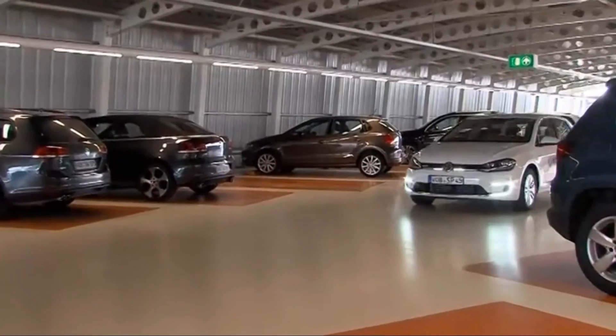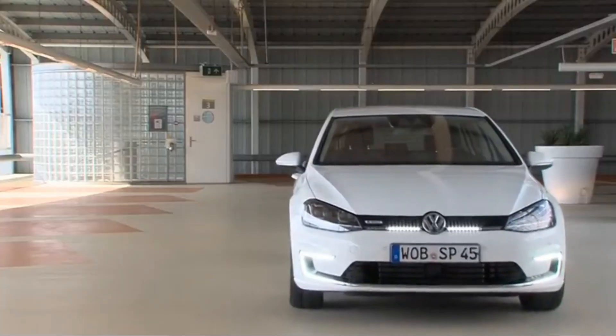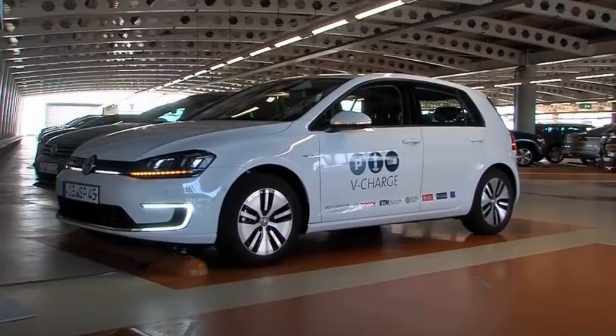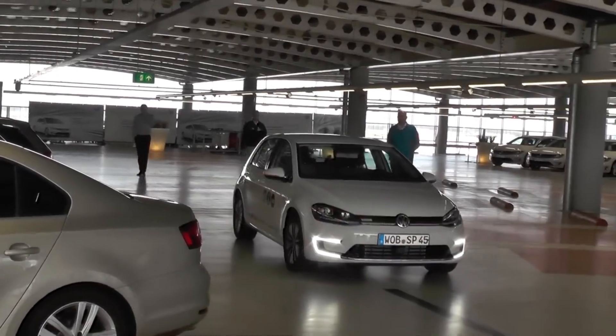This not only enhances convenience for drivers but also optimizes parking space utilization by efficiently organizing the movements of vehicles within the garage. As urban areas grapple with the challenges of limited parking, V-Charge emerges as a promising solution that addresses the scarcity of parking spaces and promotes sustainability through the integration of electric mobility.